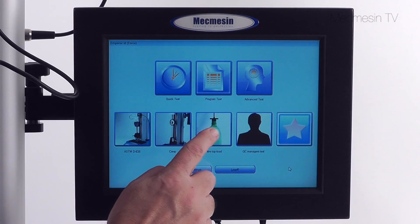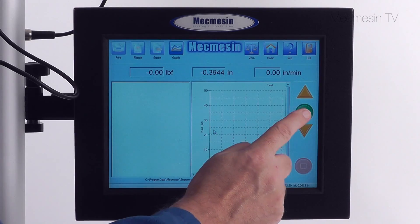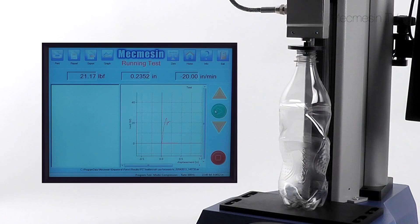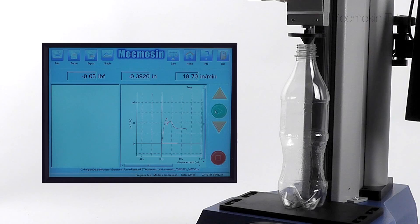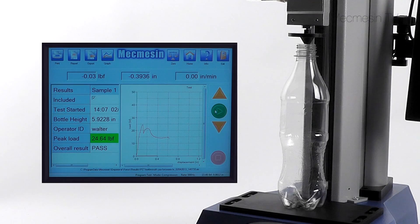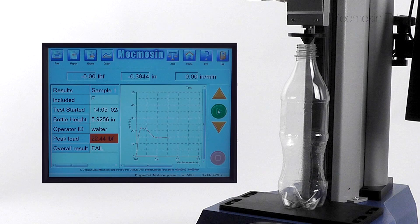Using the XT couldn't be simpler — just press two buttons to select and start a pre-programmed test. The results can be presented with unambiguous color-coded pass or fail indication to make interpretation simple.